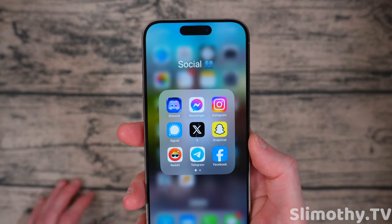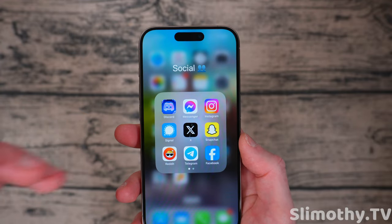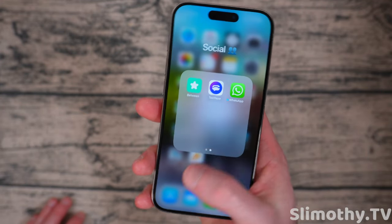Let's look at Social — I don't have too much in here. Just Discord, Facebook, Instagram, Signal, X, Snapchat, Reddit, Telegram, Between, TextNow, and WhatsApp.